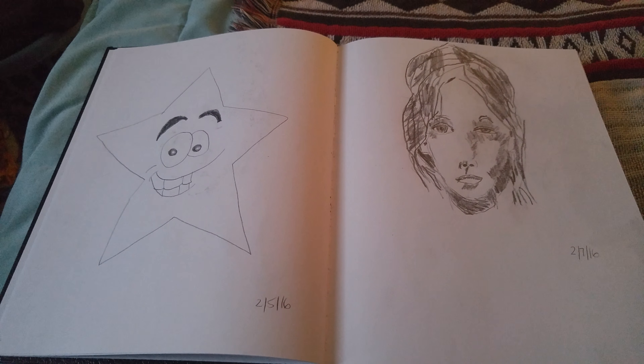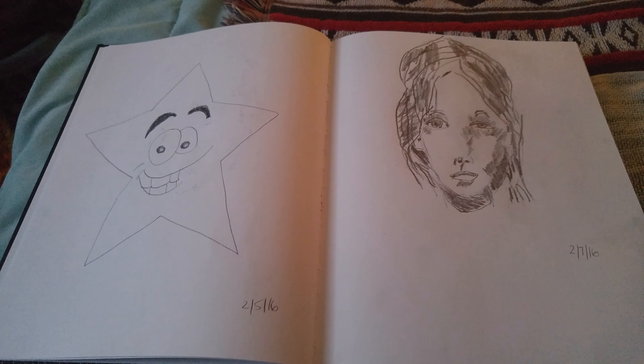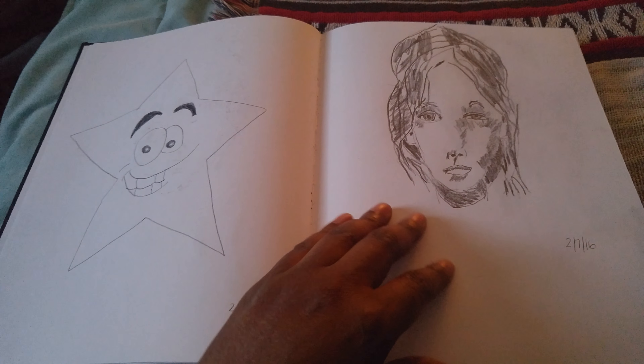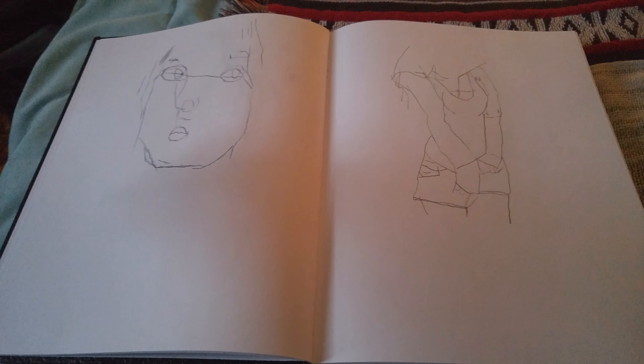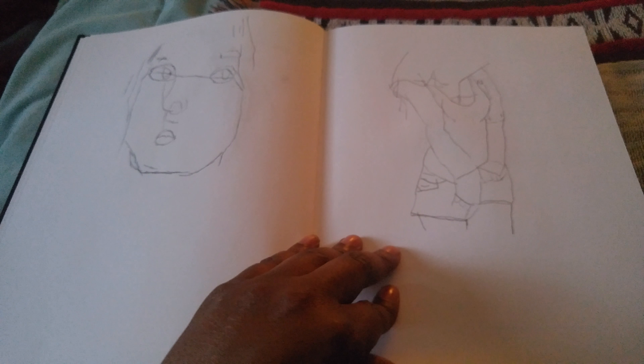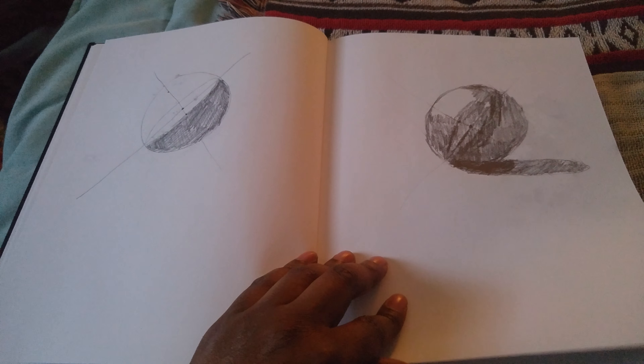There's a star and a woman that looks so depressed — so, so sad. Let's turn the page. Not much really going on here, just some practice.